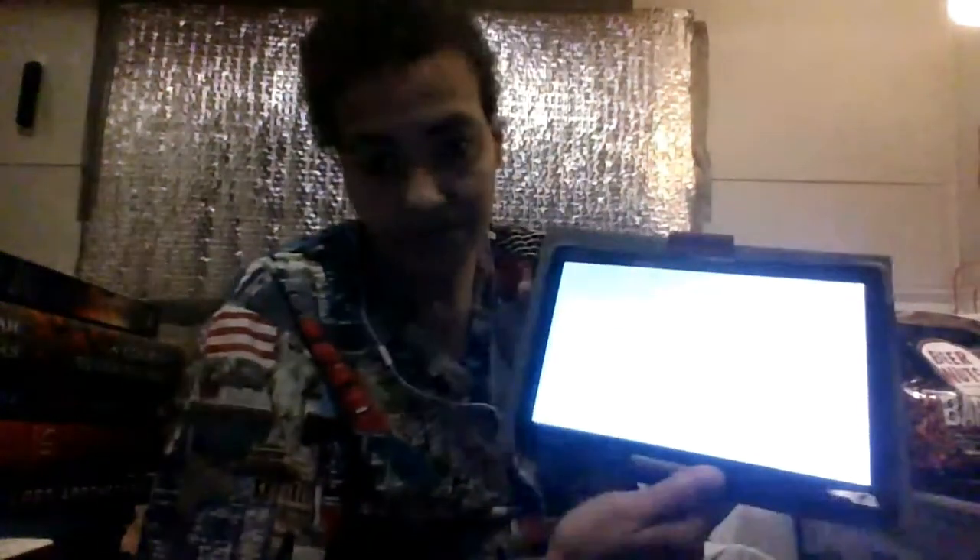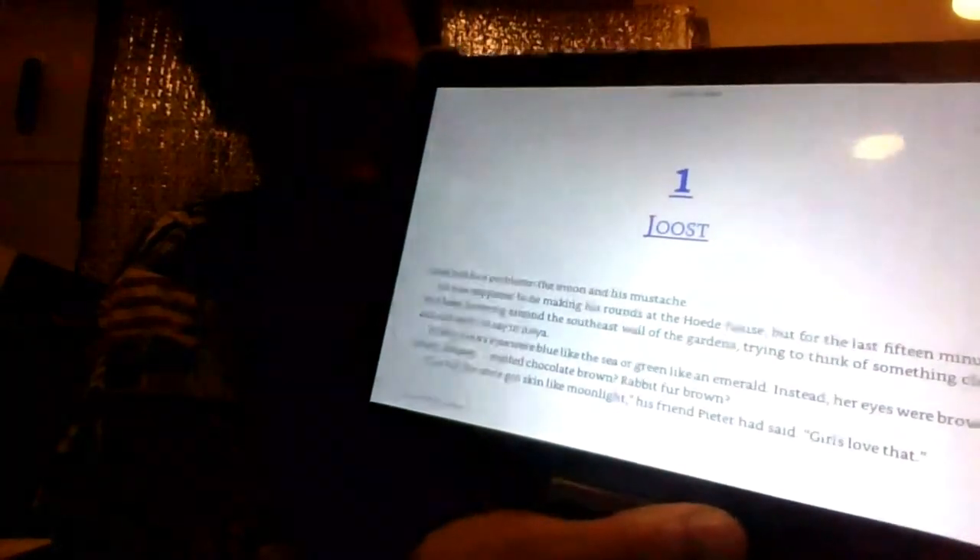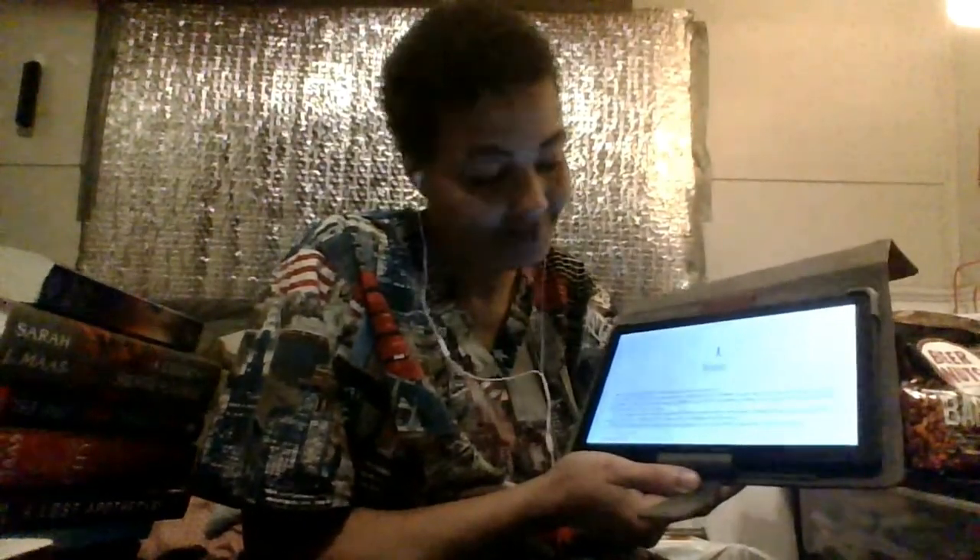The only thing I hate is it goes like this — side to side instead of up and down. That's the only thing I hate about it, but other than that I like my new tablet that I got. It's really pretty.